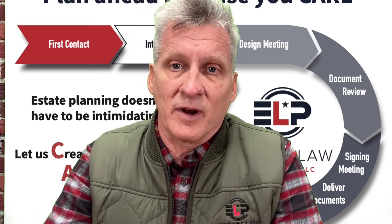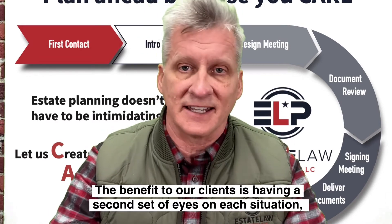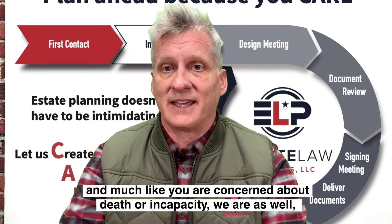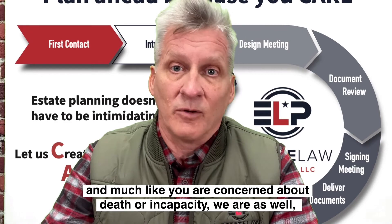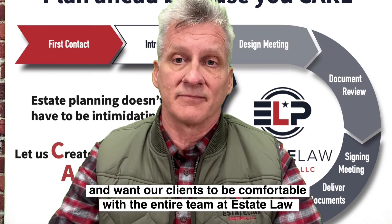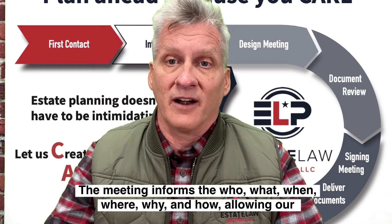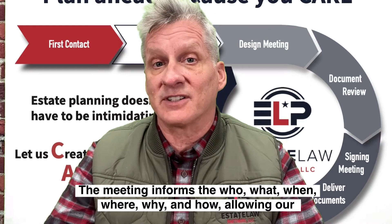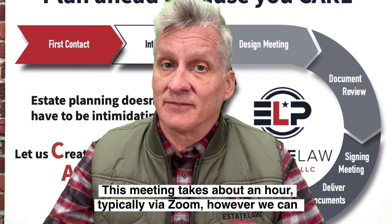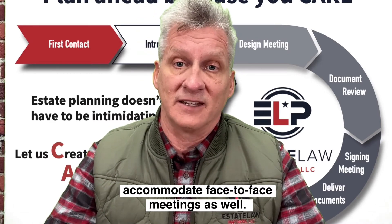The design meeting is hosted by one of my partner attorneys. The benefit to our clients is having a second set of eyes on each situation. Much like you're concerned about death or incapacity, we are as well. We want our clients to be comfortable with the entire team at Estate Law Partners. The meeting informs the who, what, when, where, why, and how — which allows our team to craft the documents. The meeting typically takes about an hour, typically via Zoom; however, we can accommodate face-to-face meetings as well.